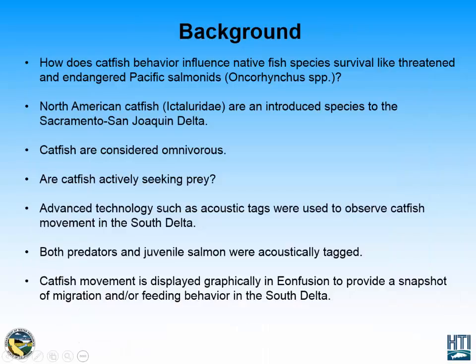Overall, I wanted to look at how catfish behavior influences native fish species, specifically threatened or endangered Pacific Salmonids.